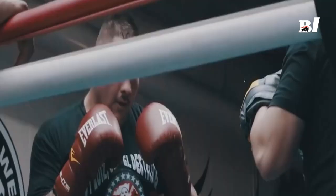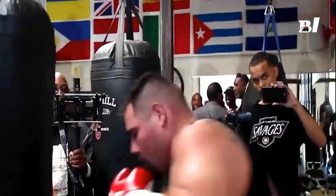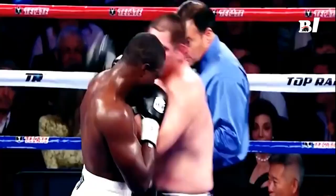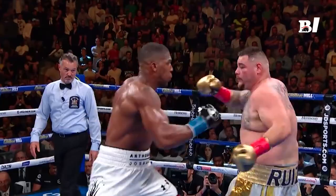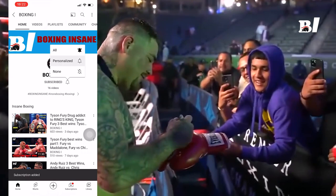Welcome back to Boxing One. Our theme today is the most perfect shots of the destroyer Andy Ruiz Jr. Before watching the video, remember to like, subscribe, and tap the bell icon so you don't miss any Boxing One videos.